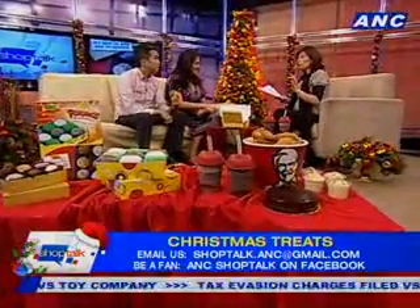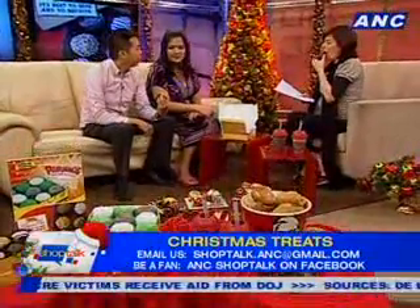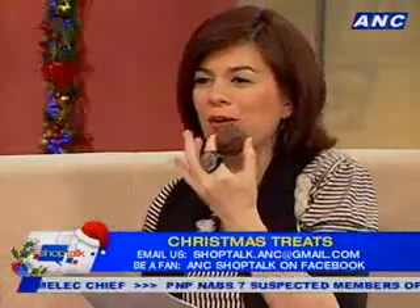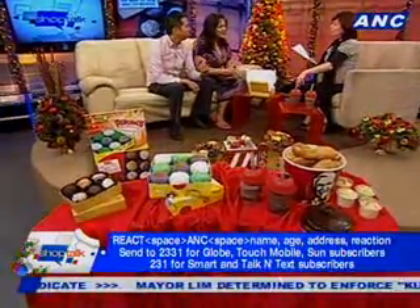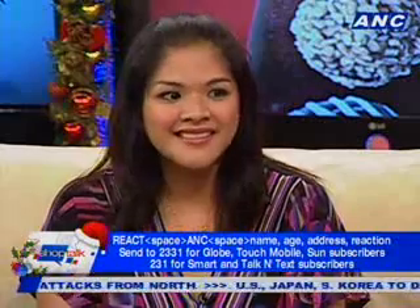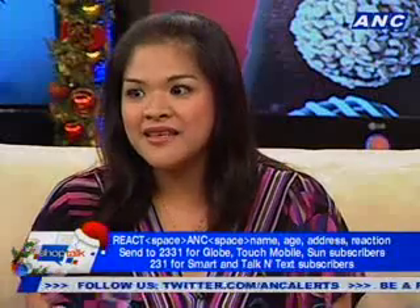Regarding availability: for KFC, the Christmas offerings will be available until the middle of January, so customers should try it before it's gone. For Mr. Donut, both the Pabuenos and the Belgian Bites are for a limited time only — after December 31 they will be gone. The Belgian Bites will be back by February, but customers who can't wait until February are advised to buy immediately while it's still available.